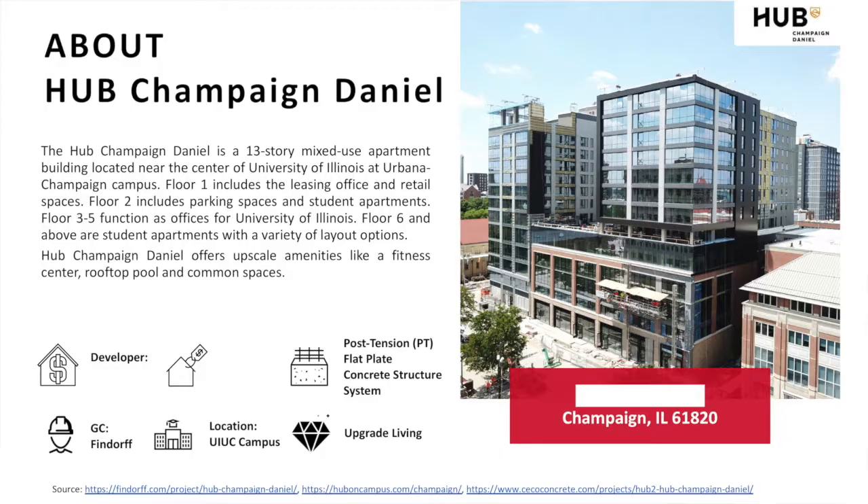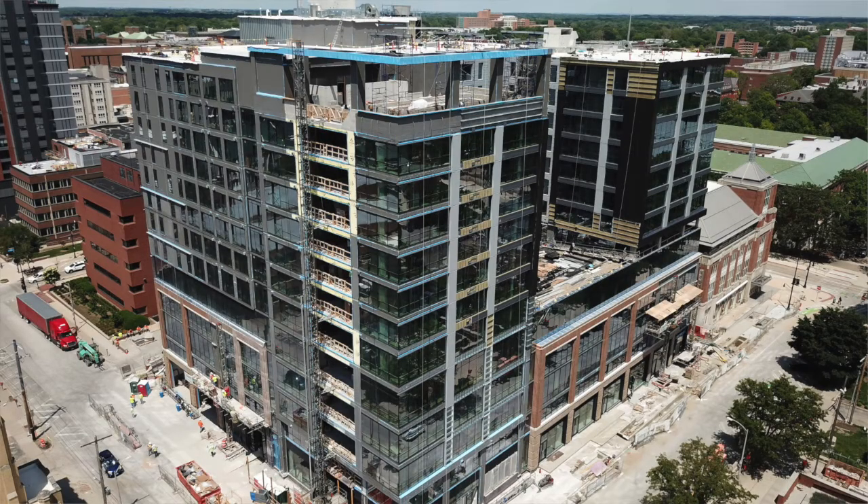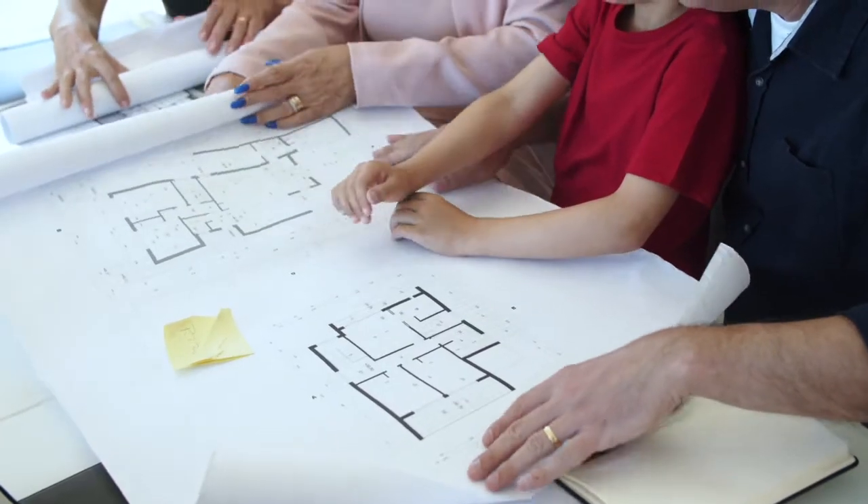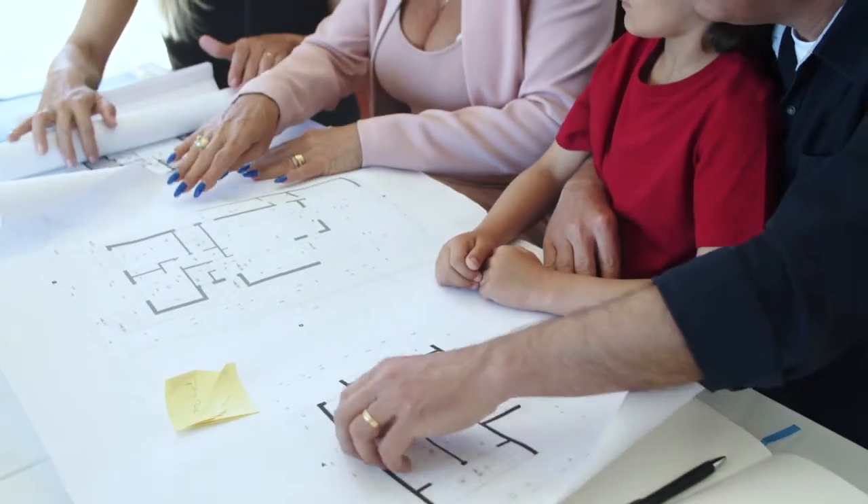I blurred out some information so you might see a little bit of incompletion on my slides. The structure itself is a post-tension flat plate concrete structure system. First, I want to talk a little bit about my accomplishments. First and foremost, RFIs and submittals — RFI stands for request for information. As interns, it is our responsibility to manage RFIs and submittals, to keep all the stakeholders updated on all the design changes and their financial impacts.